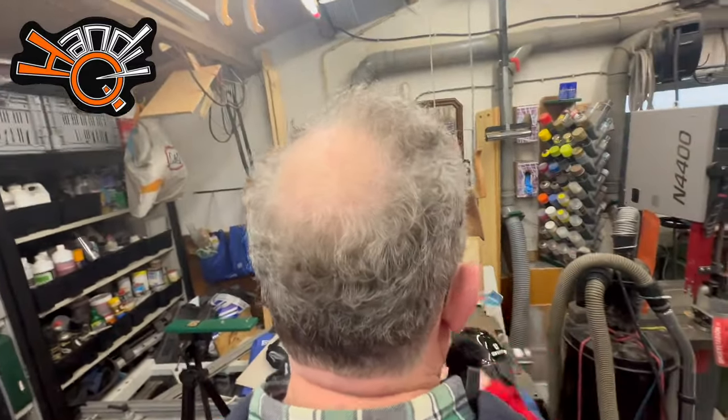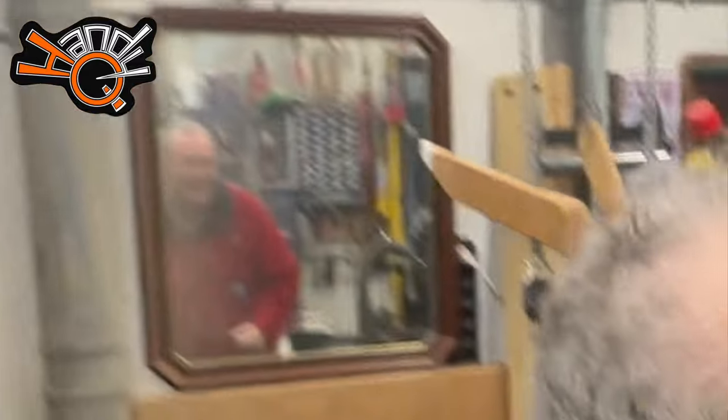Keurig hoor, netjes! Yeah, he's liking what he sees in the mirror. Thank you very much — no problem! He's ready for Valentine's Day!